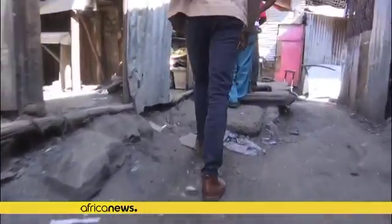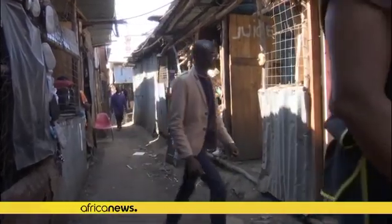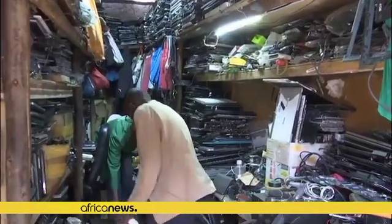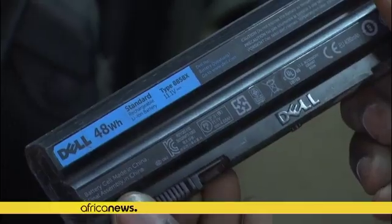Paul Waweru is going shopping. He's on the hunt for old laptop batteries. This Kenyan high school physics teacher has found an innovative use for this waste product — he uses the discarded batteries to power bikes.